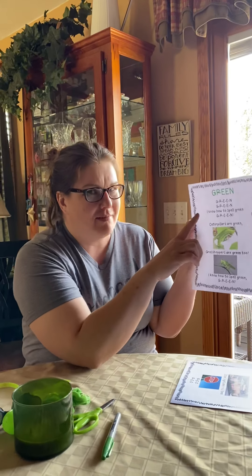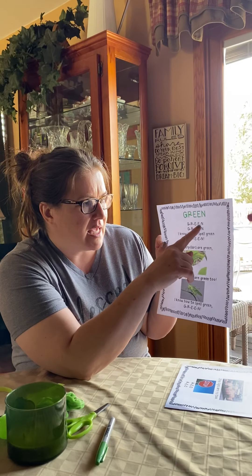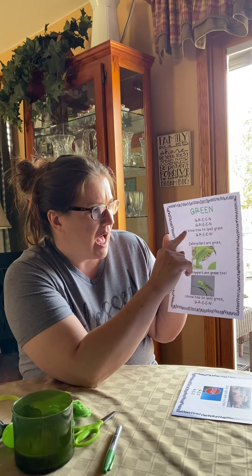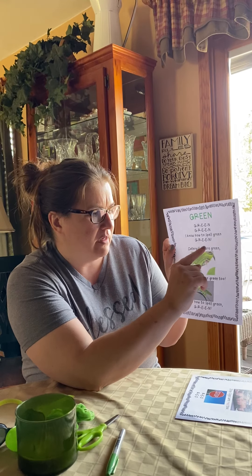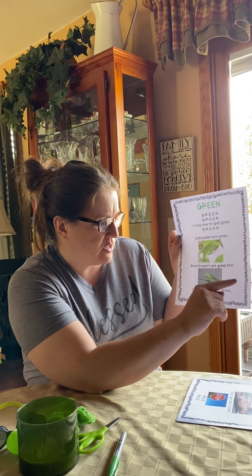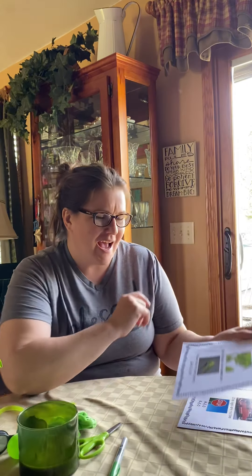Let's sing our green one one more time, and then I want your moms and dads to show me some pictures of all the green things you find. Here's our last time for green today. Green, G-R-E-E-N. Caterpillars are green and grasshoppers too. I know how to spell green. G-R-E-E-N. Excellent work! Good luck finding all those green things. I'll talk to you soon. Hugs and love to you all. I love you, bye!